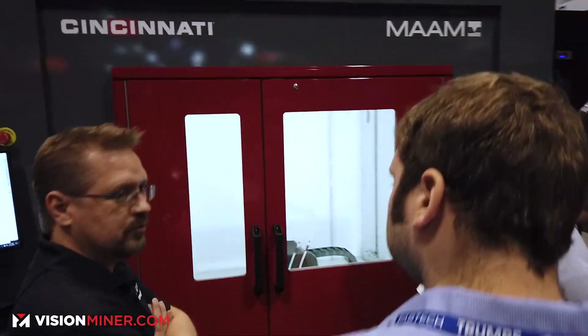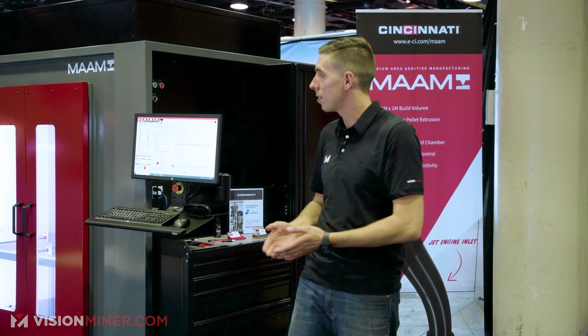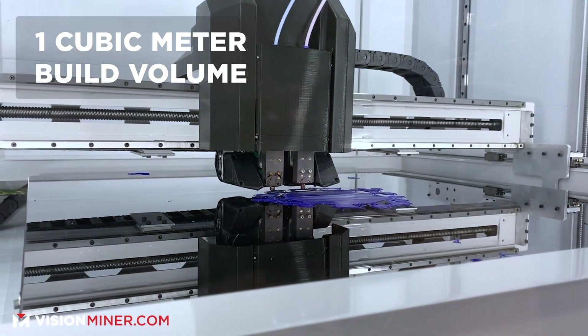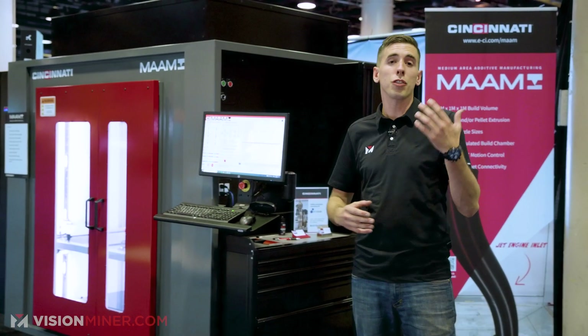Today we're talking about the Cincinnati MAM — that stands for Medium Area Additive Manufacturing. The machine behind me is what they consider 'medium': it's a full one-meter by one-meter by one-meter build volume, and it is absolutely gigantic.